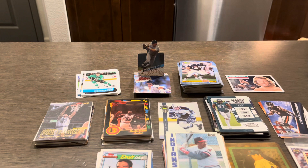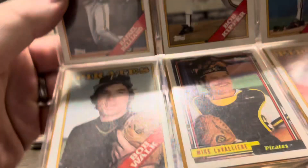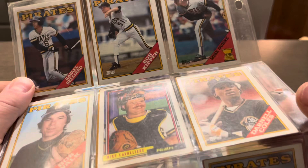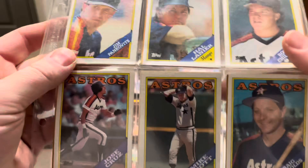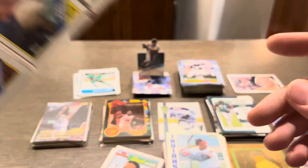We got ourselves another plastic insert — this one is a bunch of Pirates: Bob Walk, Kipper, Dunn, LaValliere, Dan Quisenberry, Raphael. And then Astros on the back: Craig Reynolds, Mike Scott, Jose. So there's that.